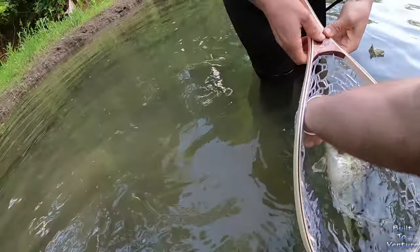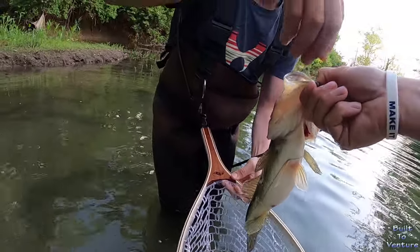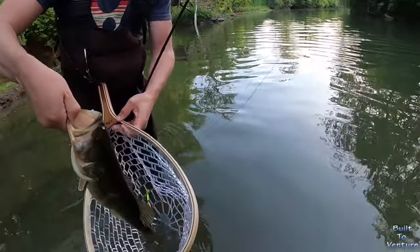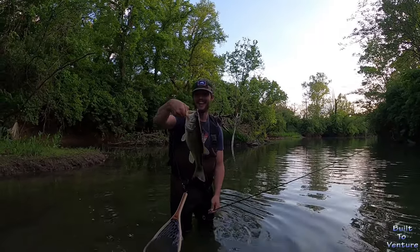I just usually grab him — thumb in the mouth, right below the tongue. Dude, he already spit it up. So a thumb just below the tongue and grip it, just like this. Dude, look at that belly — nice fish, man. About a pound and a half, maybe.